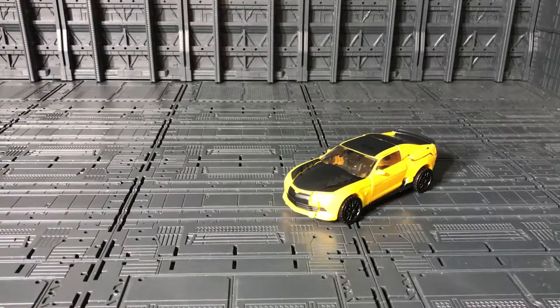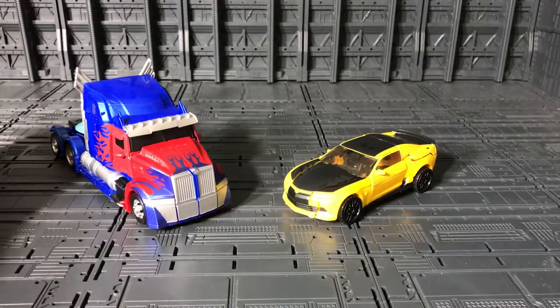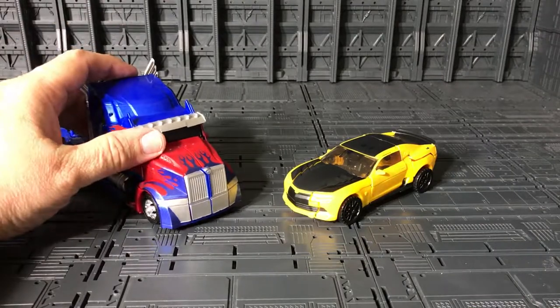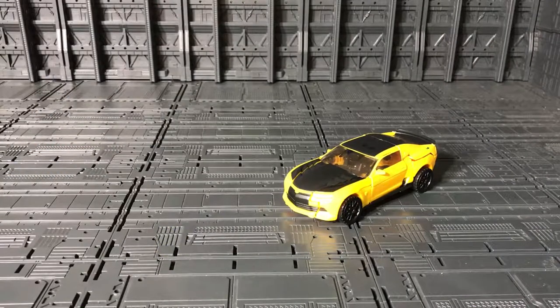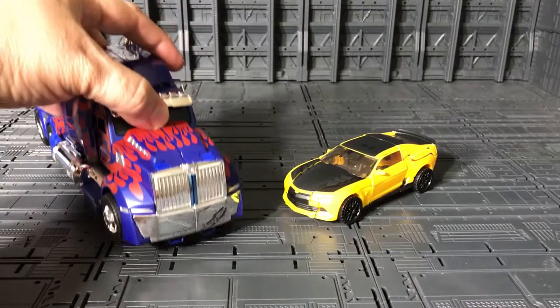Let me bring Optimus Prime from Transformers: The Last Knight. There you go — I think that's a good decent size. Let me bring from Transformers: Age of Extinction, the Leader Class Optimus Prime.